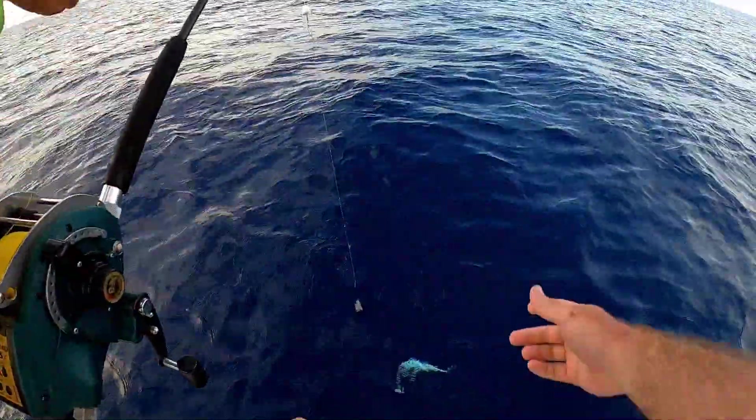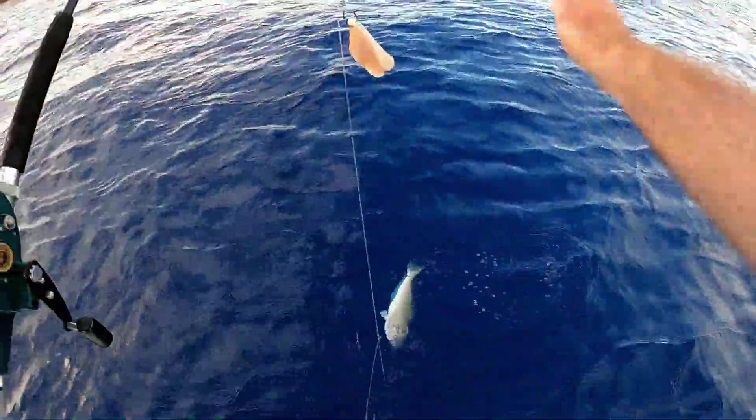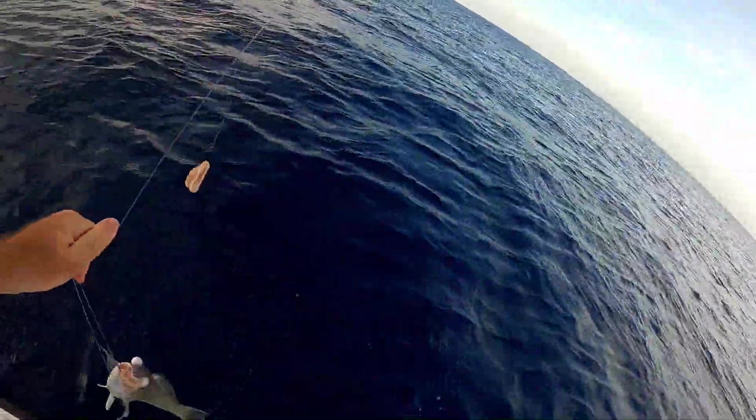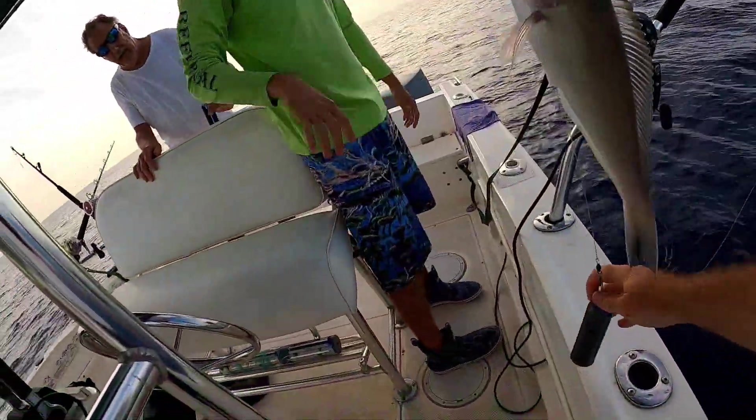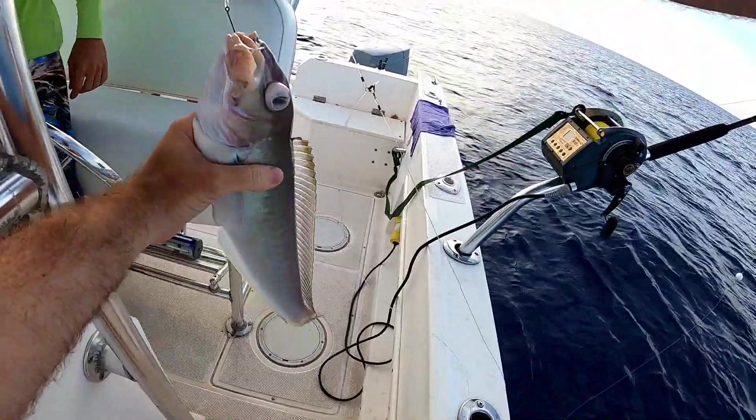Oh, nice tile! Big, nice tile. Pull it over. Beautiful tile. Nice. Beautiful. There we go — tile fish did it in the boat, man. Yeah, I got him. Nice, look at that. That's a beautiful blue line tile fish.